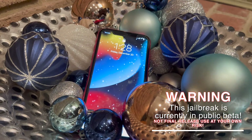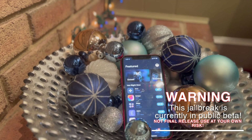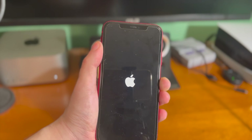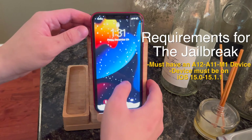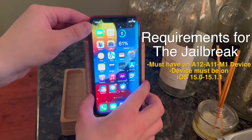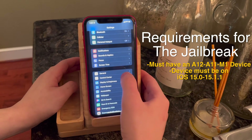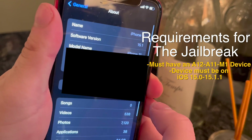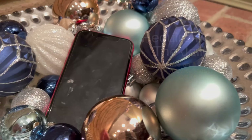This is currently in open public beta, and as such, things are still very much a work in progress. So basically, TLDR, do not attempt this unless you know what you're doing. You do, however, have to have an A12 through A15 device and M1 on iOS 15.0 to 15.1.1. It cannot be on anything higher than 15.1.1. There is an exploit out for 15.4 that might be compatible in the future, but for now, this jailbreak only supports up to 15.1.1.